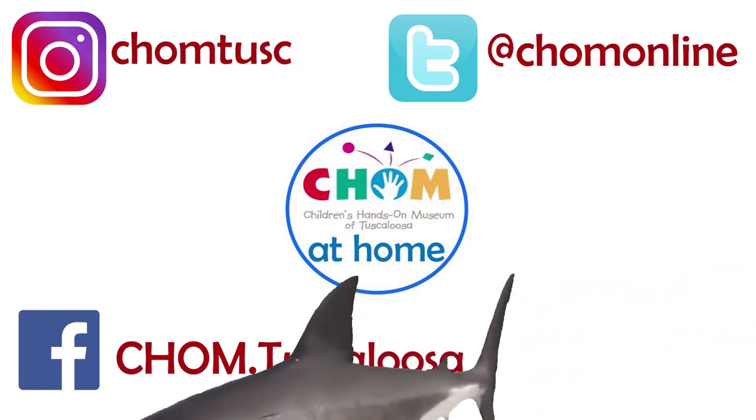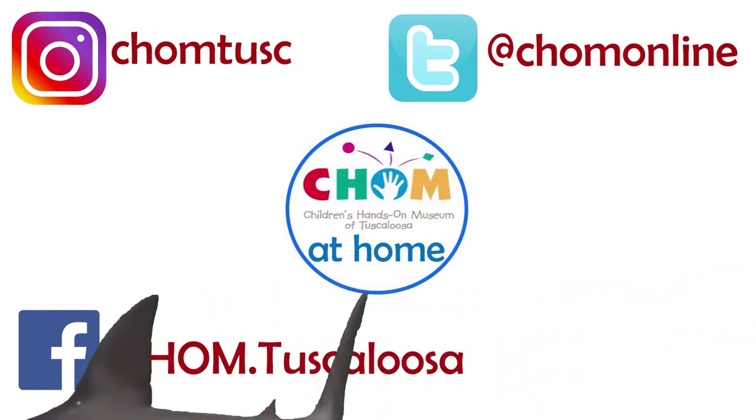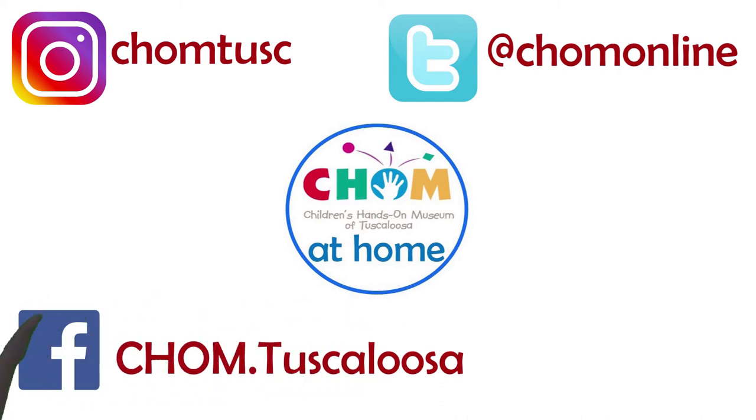There are so many fun and fascinating things about sharks that you can learn. Stay tuned for more this week with CHOM at Home. Bye!